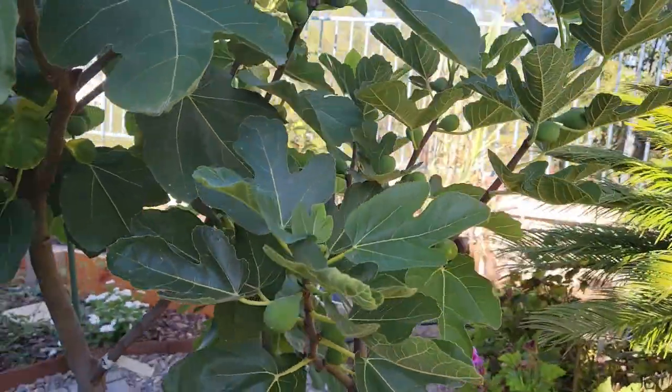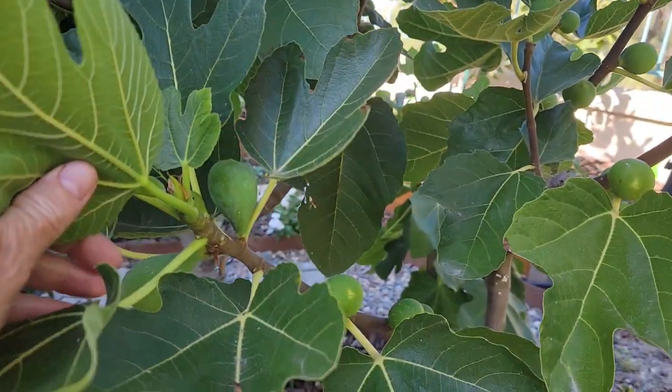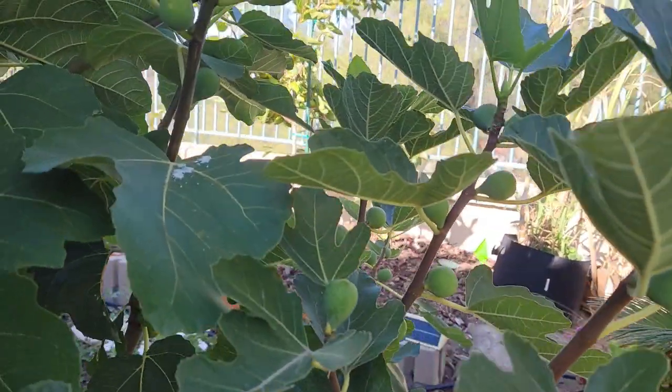This other tree here is an Excel fig. This tree hasn't put on as much growth as the Peters Honey, but it does have a fair amount of figs.